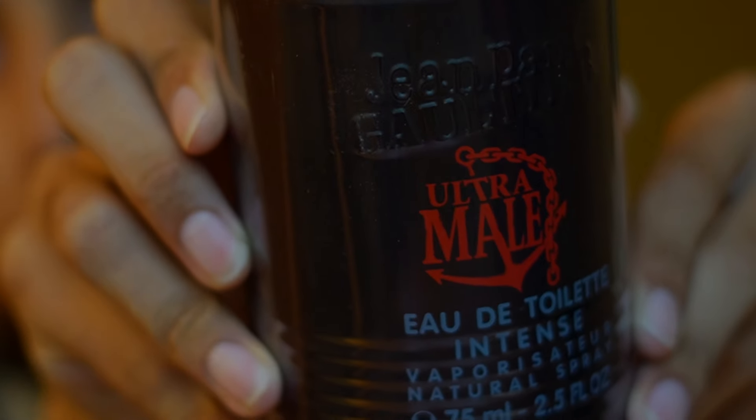This fragrance came out in 2015 and you're not going to believe who was the nose behind it. Baccarat Rouge 540 — does that sound familiar? Yeah, because it was made by the same guy — Francis Kurkdjian. So let's jump right in.